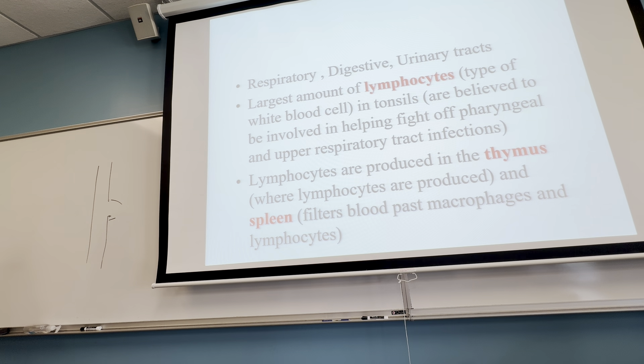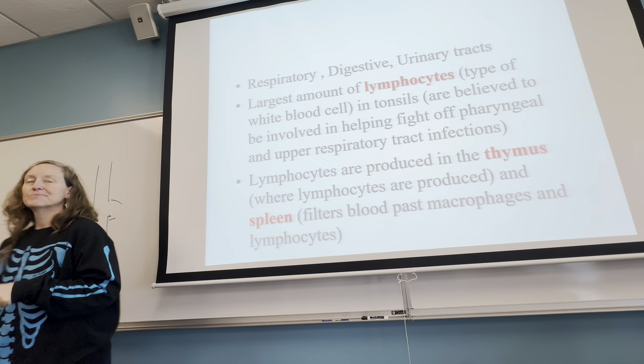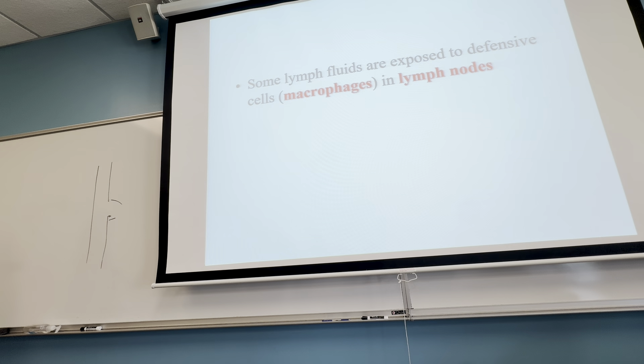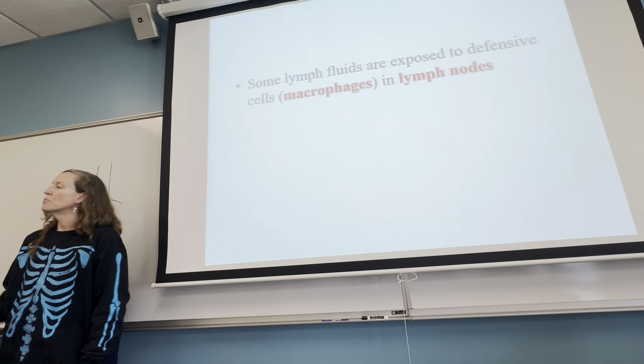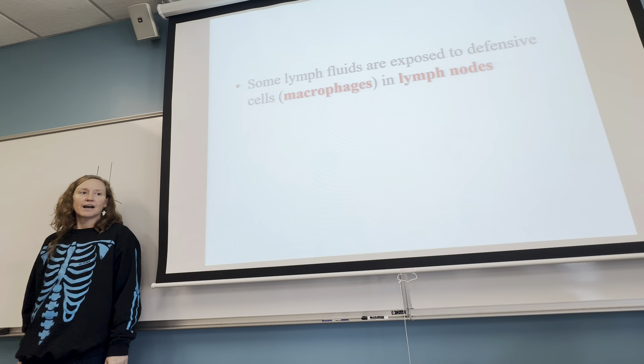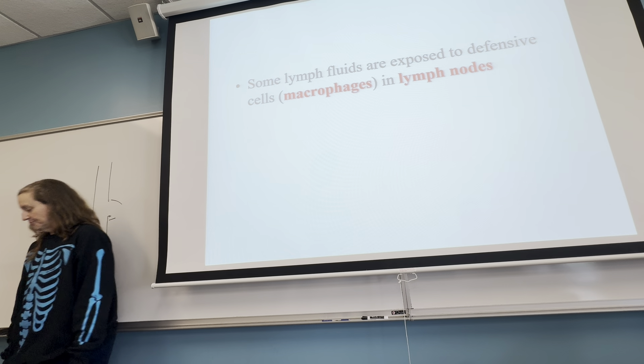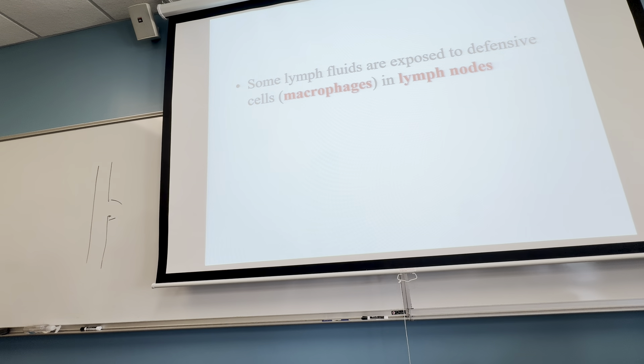The thymus and spleen are also part of the lymphatic system and the immune system. Any of those portals to the outside world will have lymph nodes filled and ready to protect those areas that are in contact with food, drink, air, or anything else.